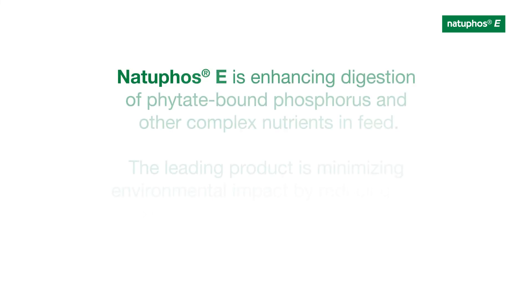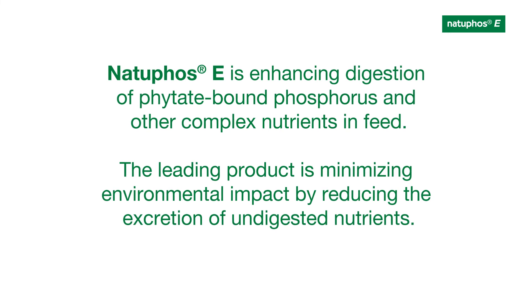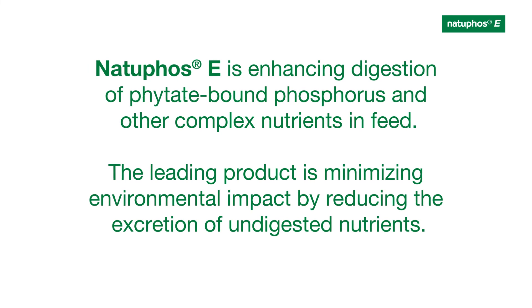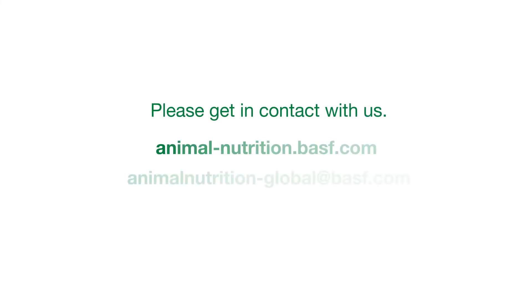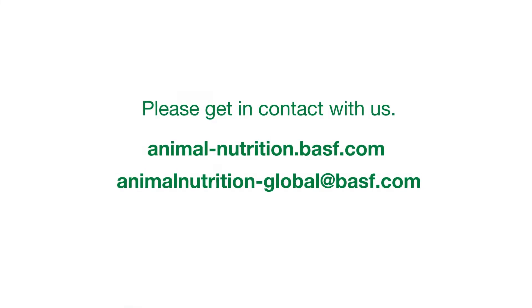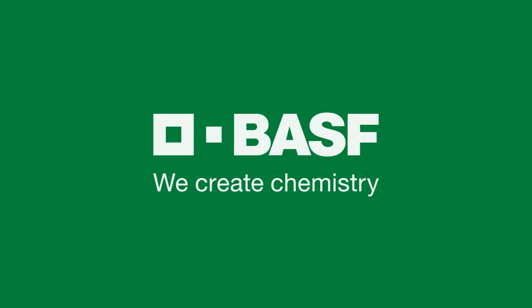Natufos-E is enhancing digestion of phytate-bound phosphorus and other complex nutrients in feed. The leading product minimizes environmental impact by reducing the excretion of undigested nutrients. The science of sustainable feed that succeeds. BASF. We create chemistry.